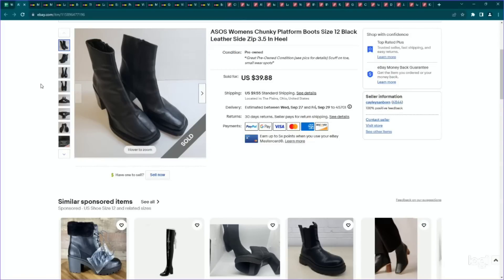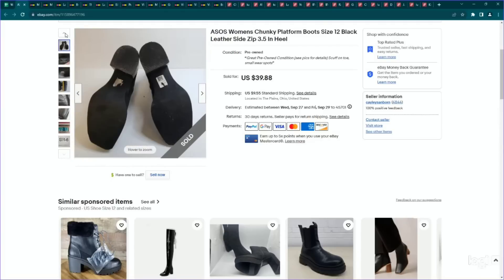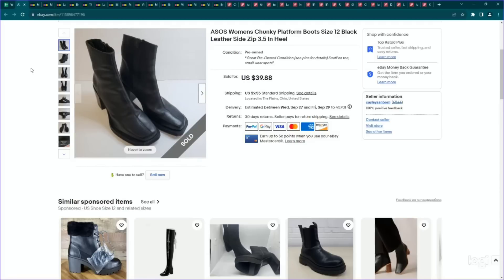This one was a very surprising sale. I came across these at a thrift store and picked them up for $7 — they're just ASOS, which is a brand I hardly ever get. These had a chunky platform heel and very Y2K vibes to them. I actually picked them up three times and put them back, and then I decided to check the comps. I searched ASOS chunky boots and was really surprised at the sell-through rate — the comps looked great. I listed them for about $40 because they did have a little bit of wear, and they sold very quickly for my full asking price. They were also a size 12 in women's, which is a very high size.